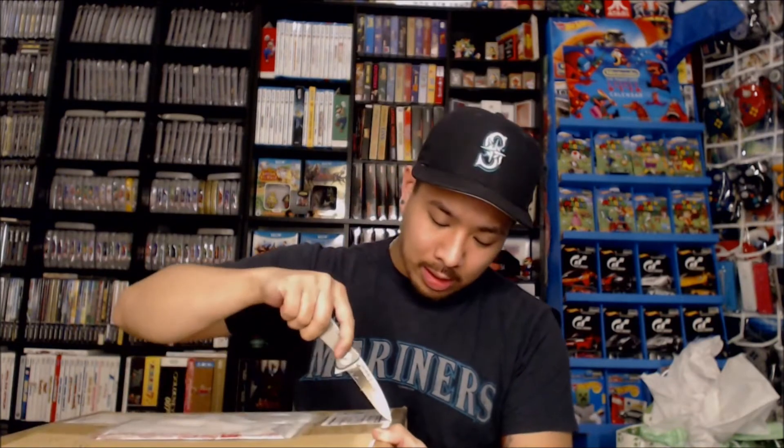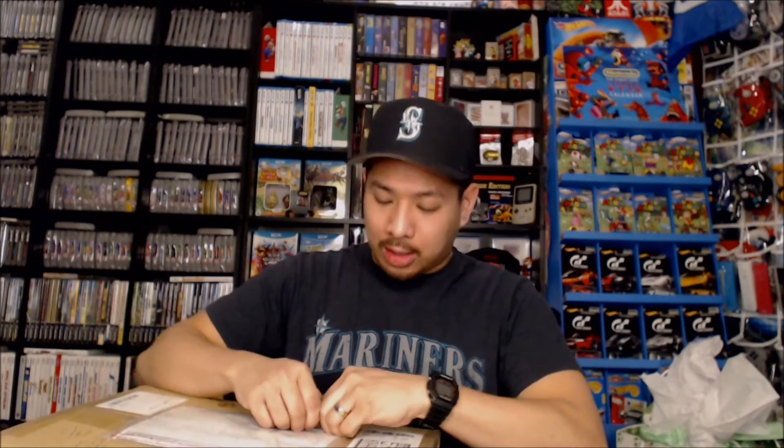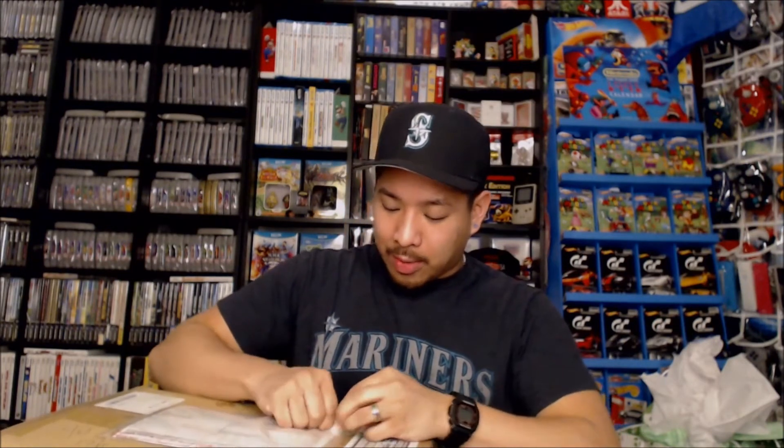I went back and forth a lot with my buddy and my fiancée about whether or not I should pick this up. Obviously I ended up buying it. And what's great is not only do I receive this item, but the guy who did sell it to me is an awesome person — a great guy. I feel like I made a new friend by dealing with him.